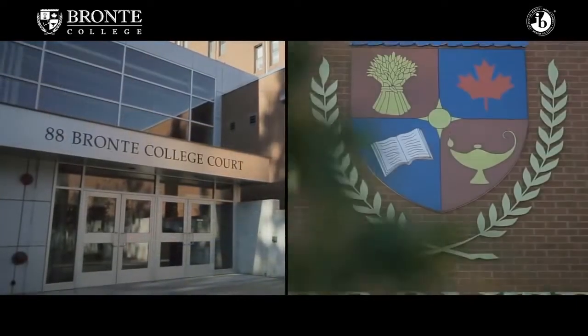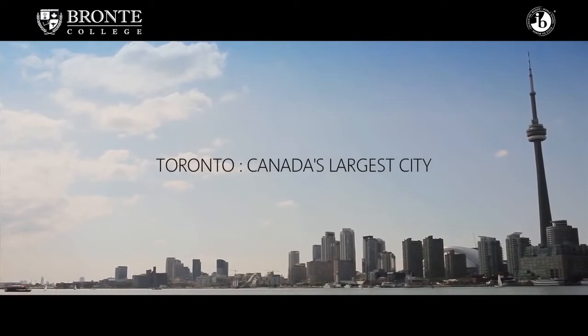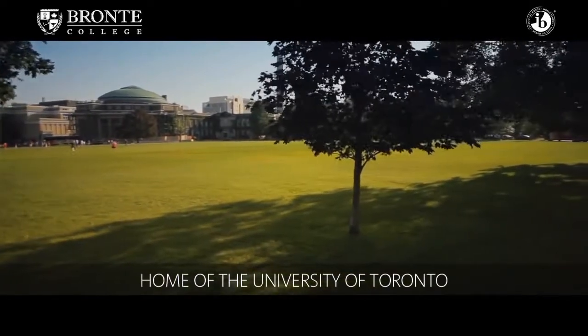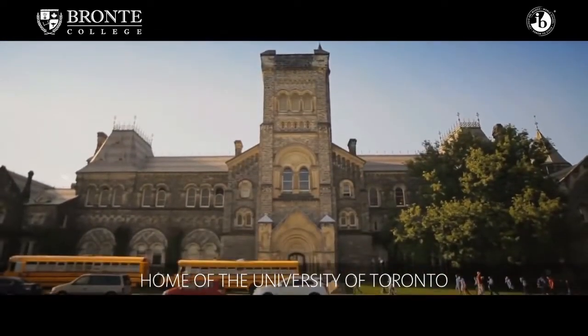Bronte College is located just outside of Toronto, which is the capital of Ontario. Mississauga is one of the cities within the Greater Toronto Area. It's very close to Toronto, which makes it ideal for students to be able to visit some of the top universities, such as University of Toronto.